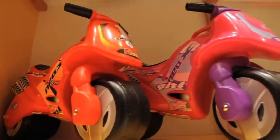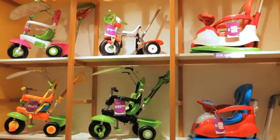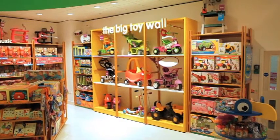Larger toys, which in the past have proved difficult to display with credibility, have their own destination — the big toy wall. Distinguished by its large yellow frame and timber shelves.